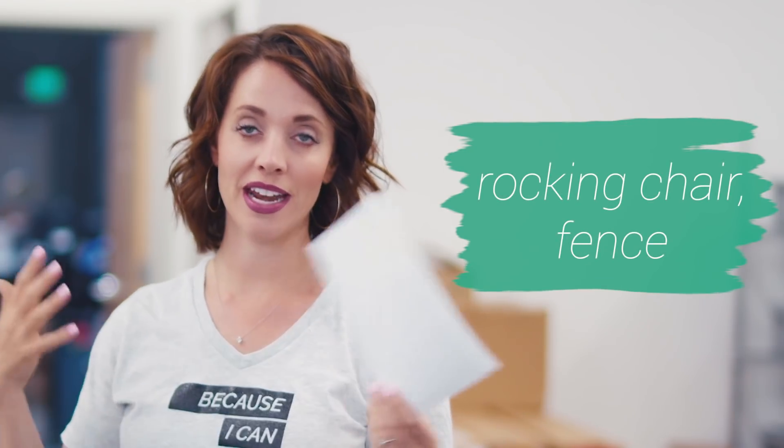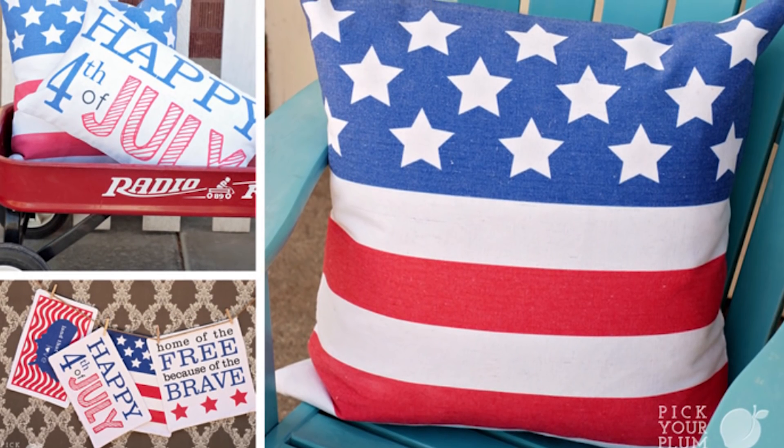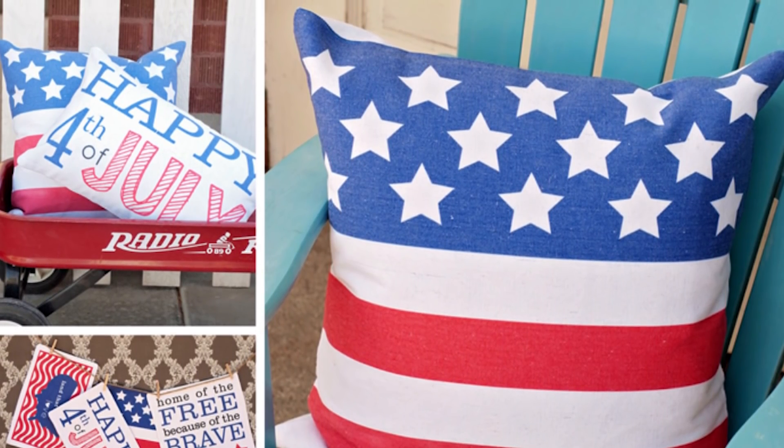A rocking chair and a fence — those are some of the backgrounds I've used that cost me nothing, or a dollar plate from the DI, or an old door. You can do this for super cheap. You don't need to go out and rent big, huge studios to make this happen.